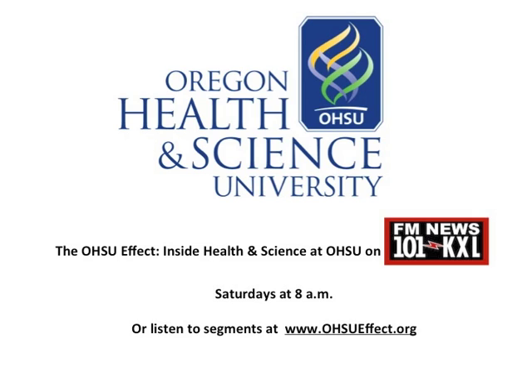Welcome back to the OHSU Effect, I'm Lacey Evans, good morning. With us now is Dr. Christopher Omling of the OHSU Knight Cancer Institute. He's also the Chief of the Division of Urology and is very experienced in robotic surgery. Good morning, thanks for having me.